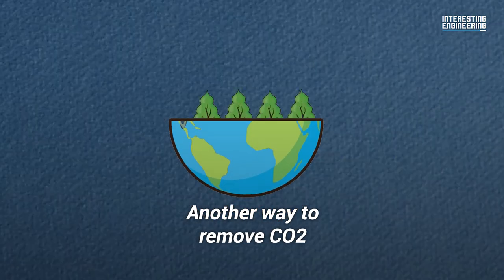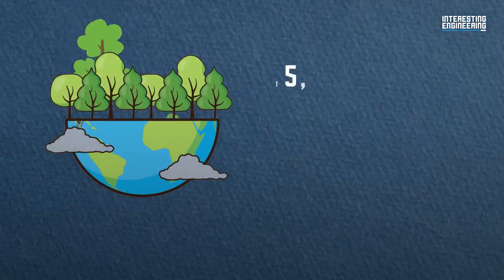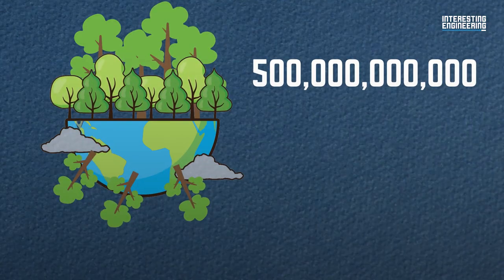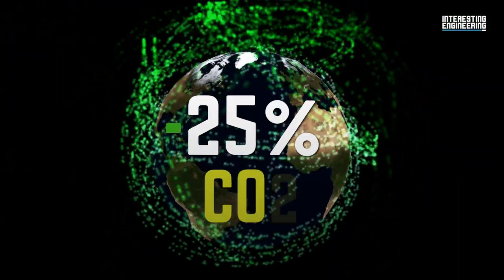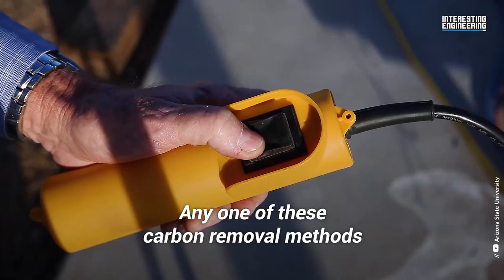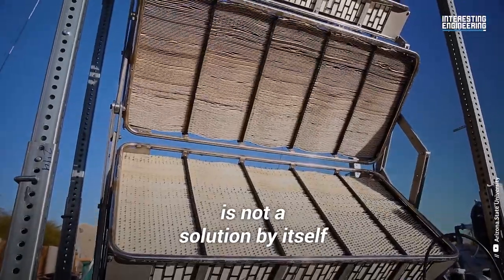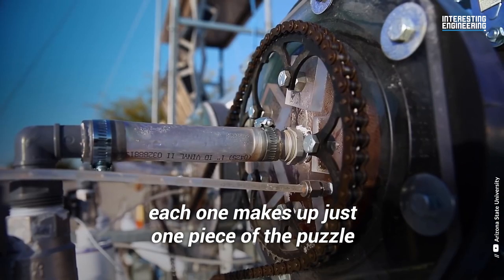Another way to remove CO2 is to plant more trees. A study found that by planting more than 500 billion trees and increasing our forested area by roughly 25%, we could eventually reduce atmospheric carbon by about 25%. Any one of these carbon removal methods is not a solution by itself — instead, each one makes up just one piece of the puzzle.